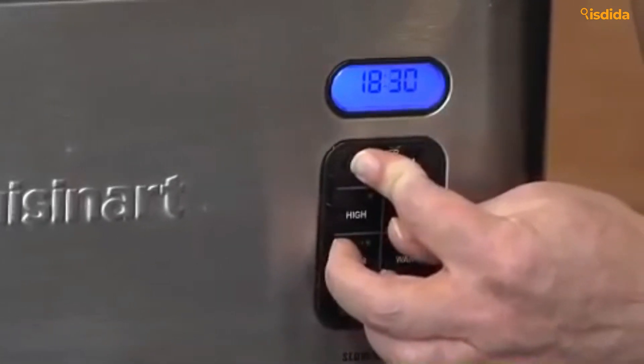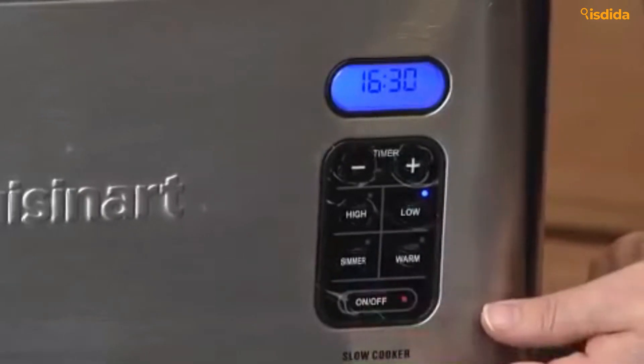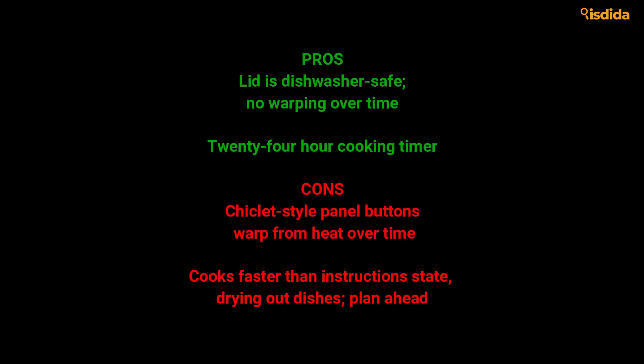At its most basic element, it's quick to clean, reliable, and gets the job done. Pros: Lid is dishwasher safe with no warping over time. 24-hour cooking timer. Cons: Chiclet-style panel buttons warp from heat over time. Cooks faster than instructions state, drying out dishes.